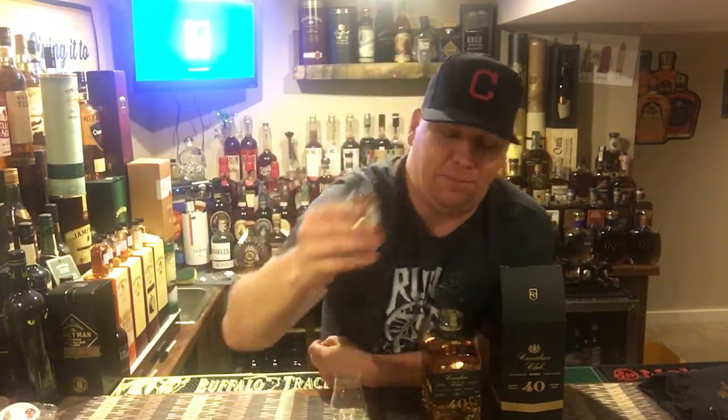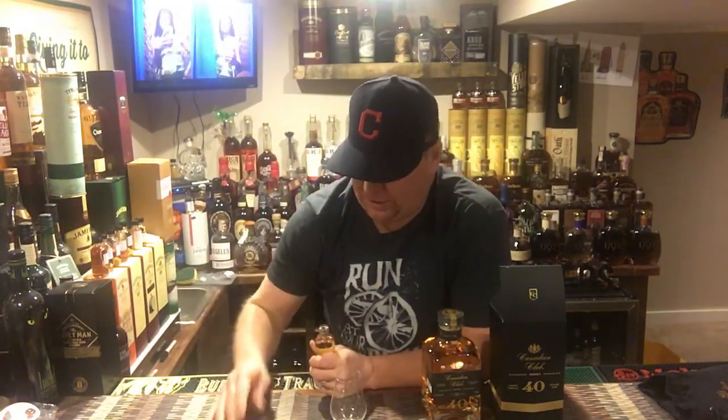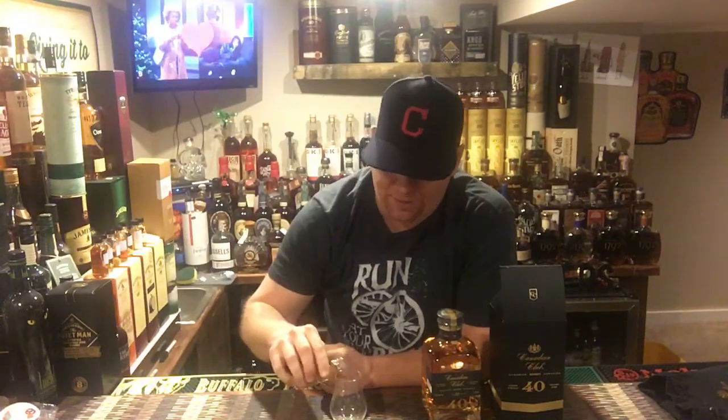Today I'll be sampling from a sample that was placed in a Boston Round for me some time ago. I can verify the origins of this whiskey, so I'm not concerned about authenticity.